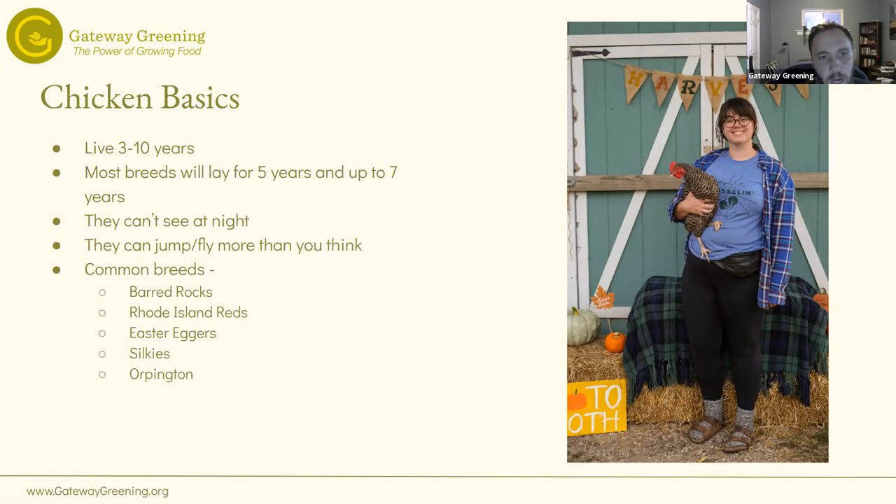Chickens really can't see well at night — we'll talk about how to think about design around that. They can jump and fly a lot more than you think. Some common breeds you'll see are Barred Rocks, Rhode Island Reds, Easter Eggers — we have those — and Silkies, which I'd categorize as show chickens, and Orpingtons as well.